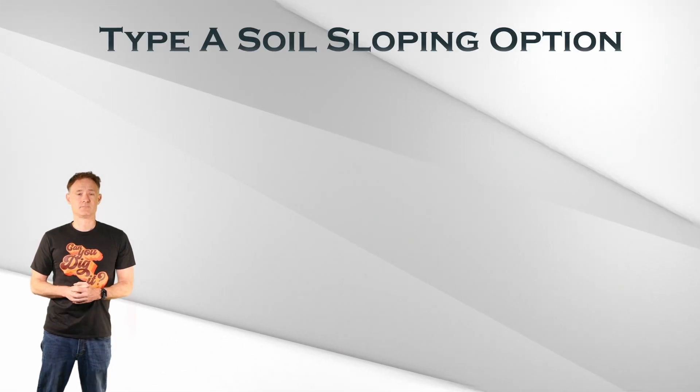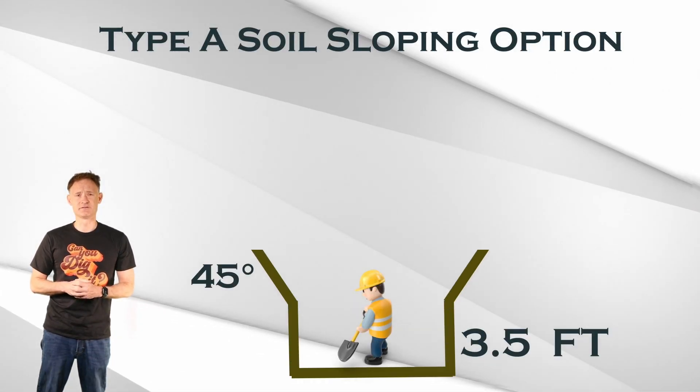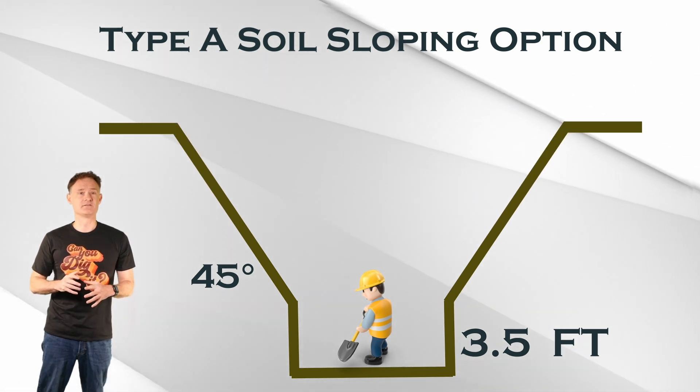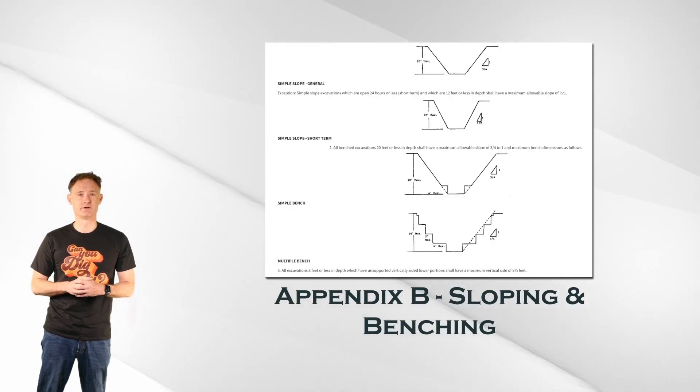There are some special circumstances allowed. In Type A soil, you can have a lower section of the excavation with vertical sides up to three and a half feet deep and then slope it afterwards. Refer to Appendix B for those criteria.